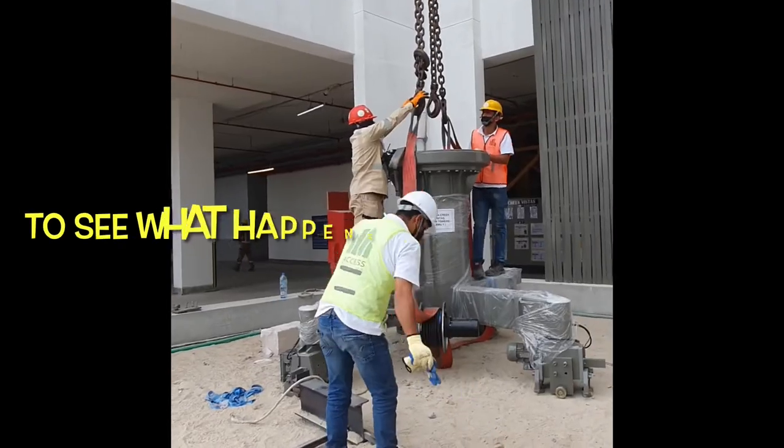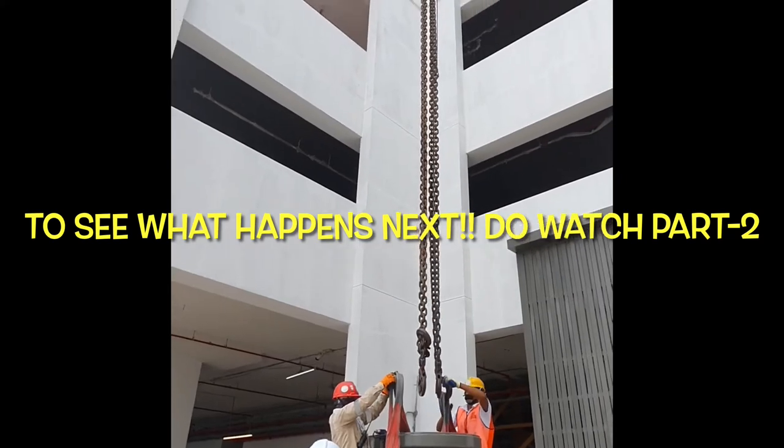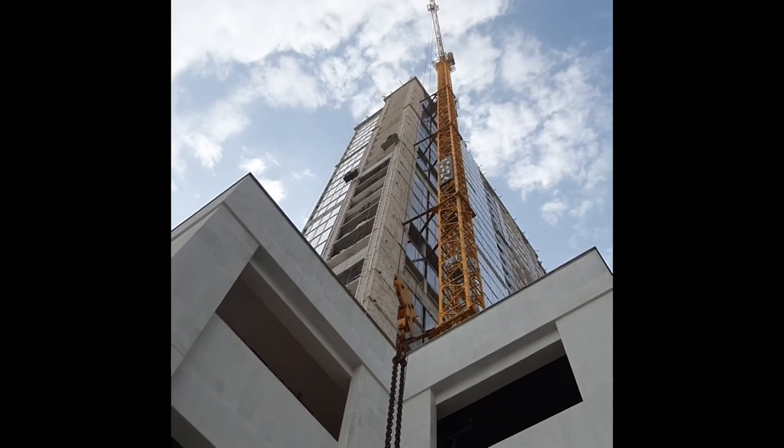We will now do further settings before this is towed to the roof. Hope you enjoyed this video. Thanks.